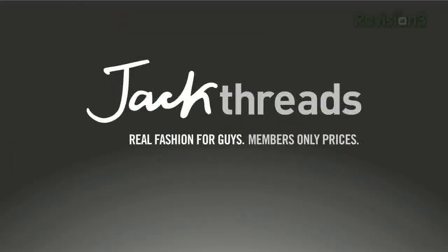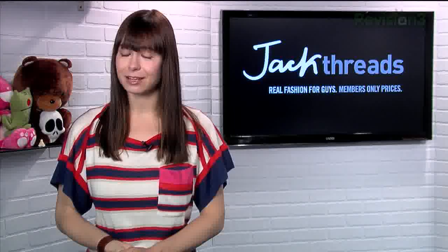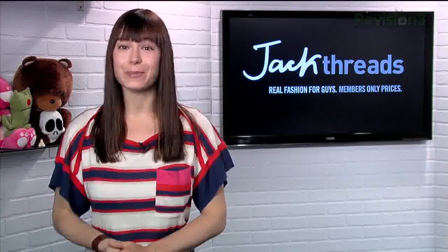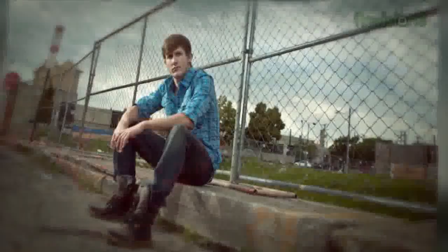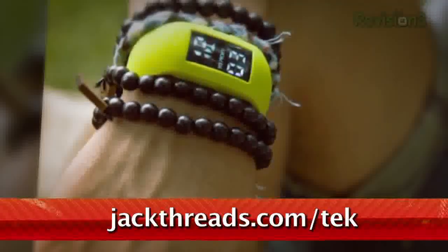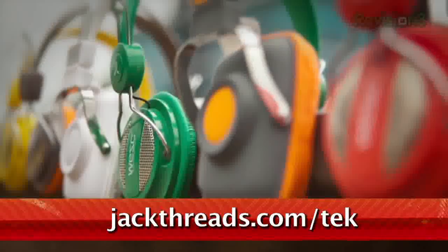We're busy people, and we don't always have the time to shop for awesome clothes, right? Well, fortunately for you gentlemen out there — and I'm sure there's at least a few — Jack Threads makes it insanely easy to pick up great brands like Members Only, Hurley, and Ben Sherman. And the best part? The prices are up to 80% off, and there's new stuff every day too. There's a wait list to join, but if you head to jackthreads.com/tek, we'll be like the cool bouncer at the club that recognizes you and pulls you in past the line. Check it out.